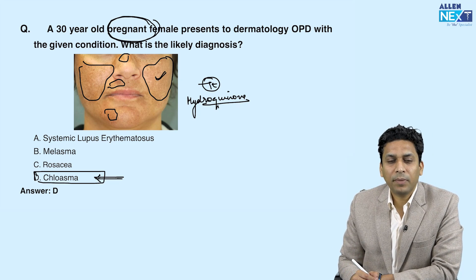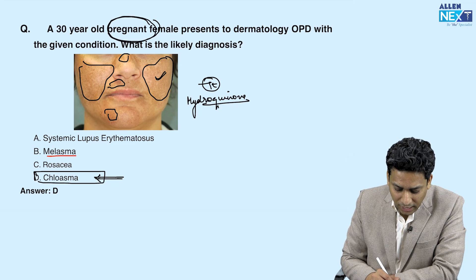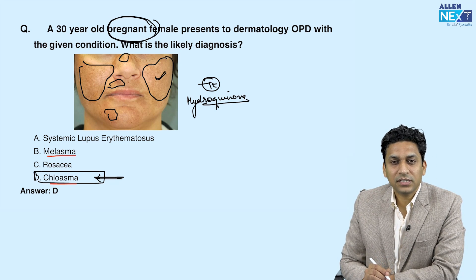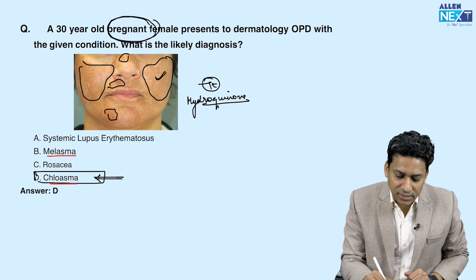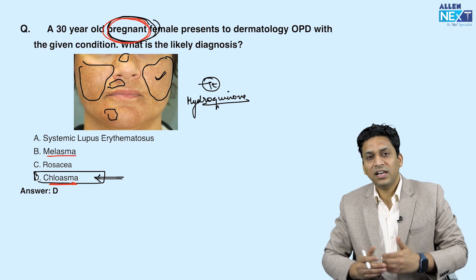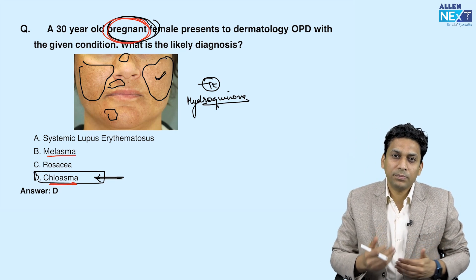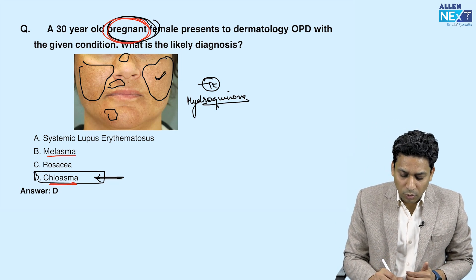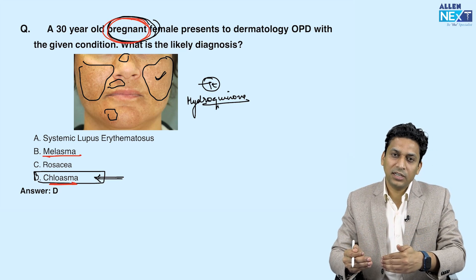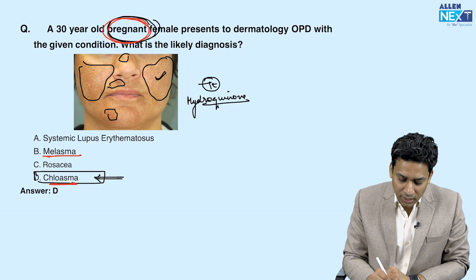Some of you might get confused between melasma and chloasma — remember they are the same. The only difference is that when the underlying cause is pregnancy, we call it chloasma. Other causes like sun exposure, OCP, or hypothyroidism are all known as melasma. So when melasma occurs in pregnancy, we call it chloasma, which is why chloasma is a better choice than melasma here.